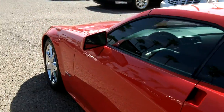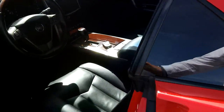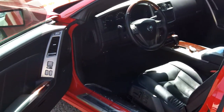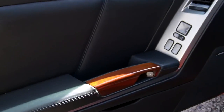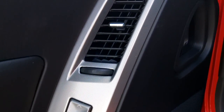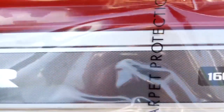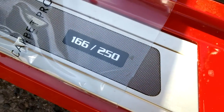Let's go inside and take a look. The door has a nice dark, rich wood grain finish to it. If you look at the door panel right here, you will see the numbered edition plaque — 166 of 250.